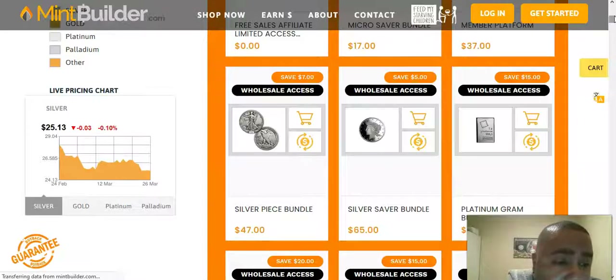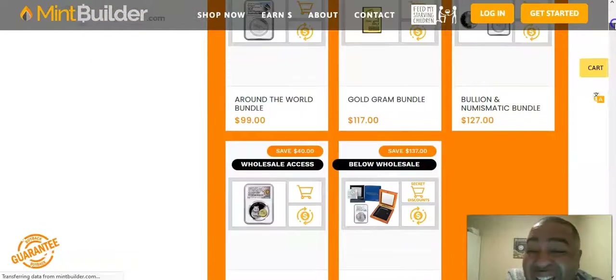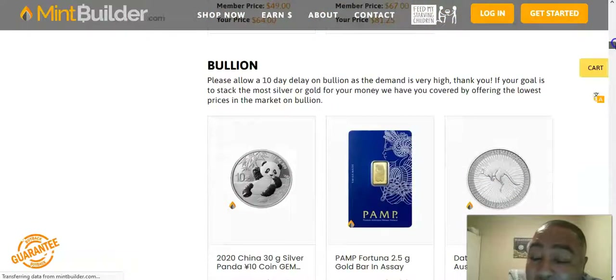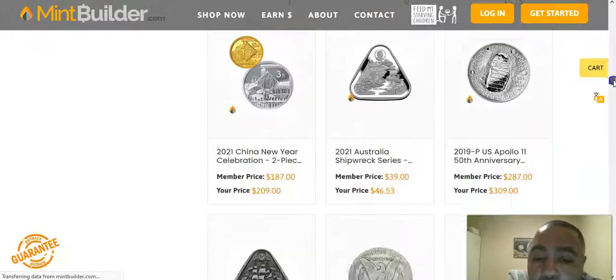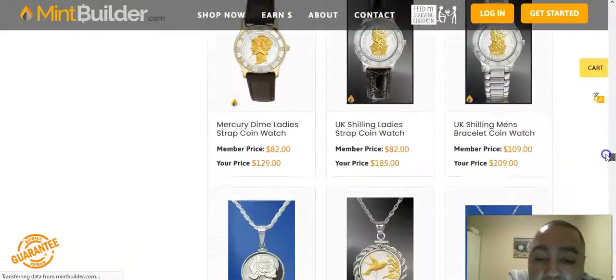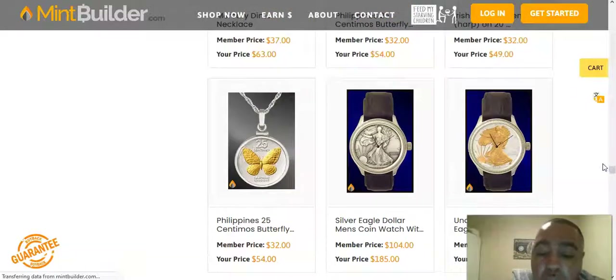By protecting your family with what Mint Builder has to offer, I tell you what — you'll save yourself a lot in the long run.